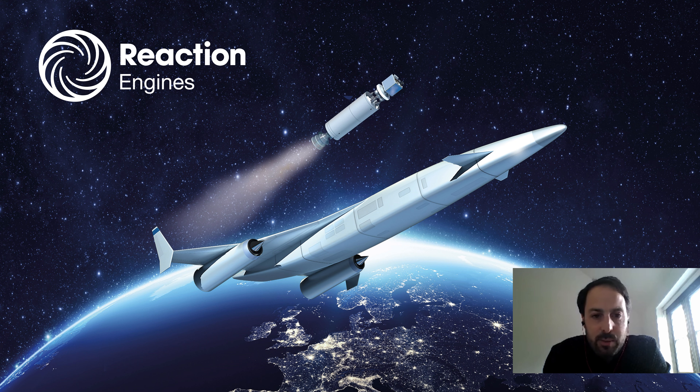Thanks, Rob. Great to be here this afternoon. For those of you who don't know what Reaction Engines does — if you follow us in the press or have seen some of our recent highlights — we're currently responsible for trying to develop a next generation propulsion system that we call the SABER. SABER stands for Synergetic Air Breathing Rocket Engine, and it quite literally takes the best of a jet engine and a rocket engine and creates a hybrid propulsion system.